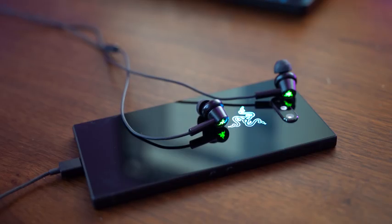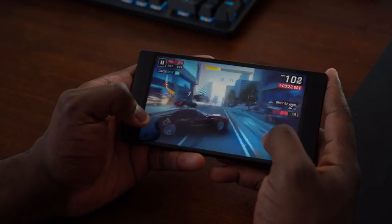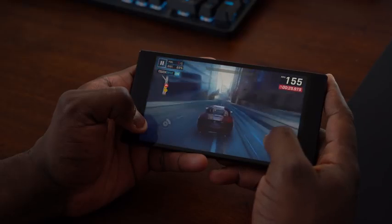If you're a gamer looking for something that fits your needs, the Razer Phone 2 is definitely worth picking up. If you have any questions or comments, let me know and I'll try answering them. Don't forget to like, share, and subscribe to the channel, and always enjoy your entertainment.